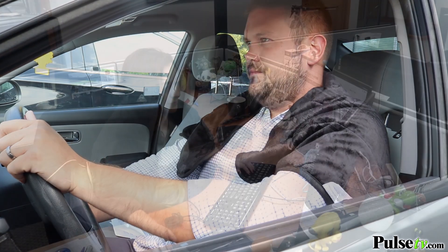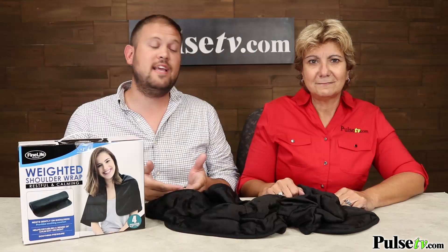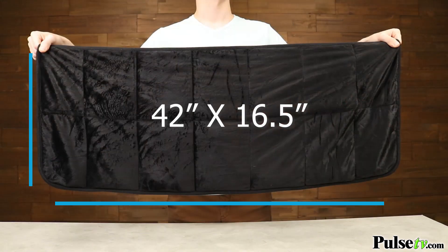Can you imagine traveling with a full-size 15-pound weighted blanket? You can roll this up and even stick it in your briefcase, so you can have that relief while you're traveling. Some people are really bad on airplanes — this is perfect to wear around while you're on the airplane to keep you nice and calm.